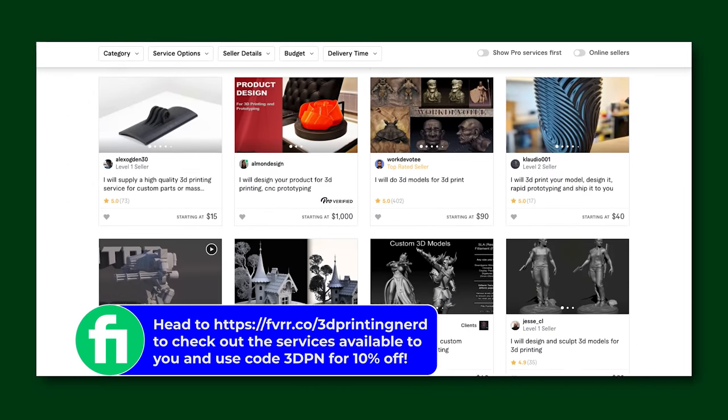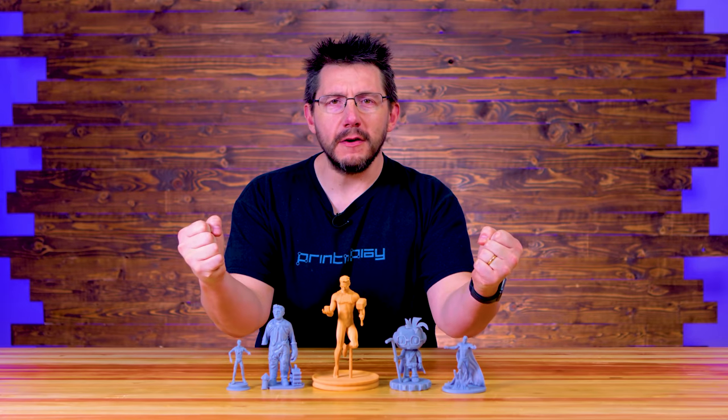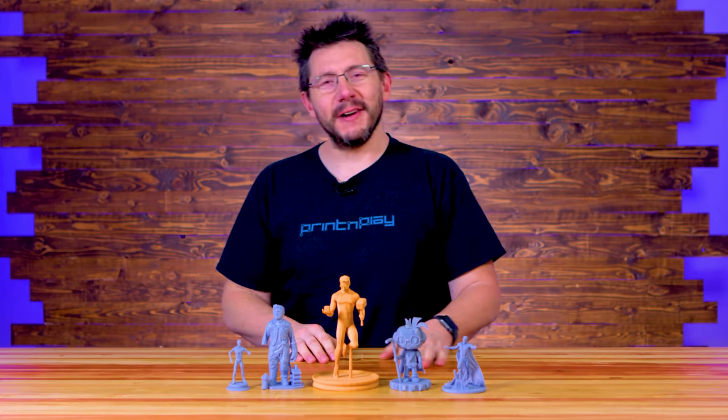Head to fvrr.co/3dprintingnerd to check out the services available to you, and get 10% off with code 3DPN. If you made it this far, you're awesome. Don't forget to hug each other more, fight for a cause you believe in, become a superhero — and as always, high five.